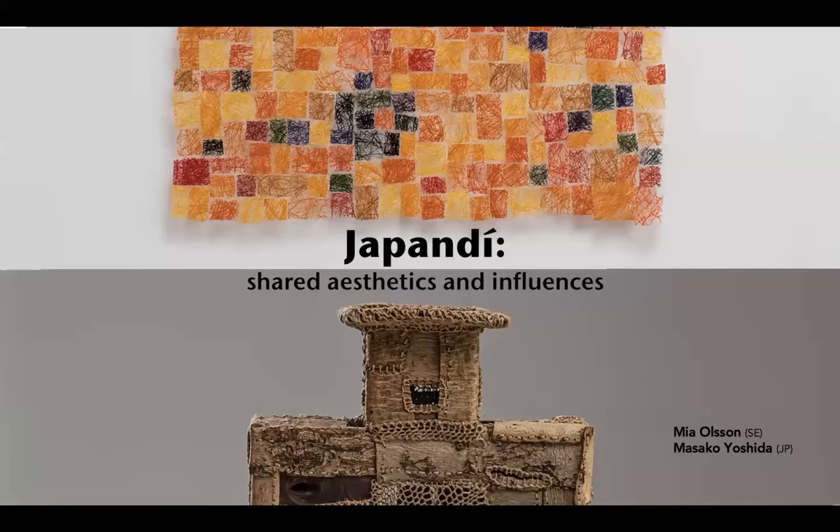Now to our art event — a whirlwind view of Japandi: Shared Aesthetics and Influences. Pecha Kucha means chit-chat in Japanese. It's also a presentation format that involves using 20 slides for a 20-second narrative with each. We have participants on mute but the chat function is on, so please submit any questions and we'll try to answer them at the end.